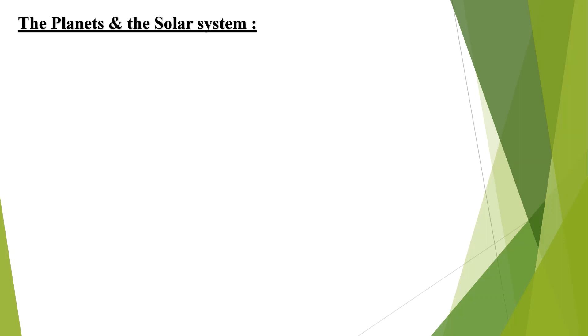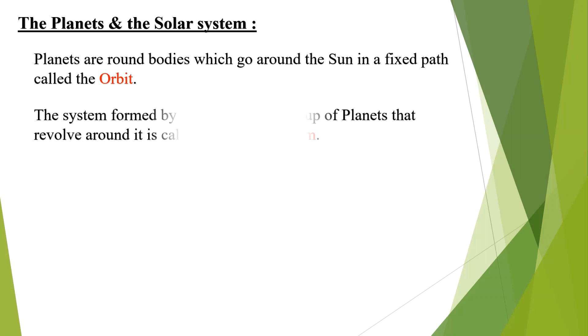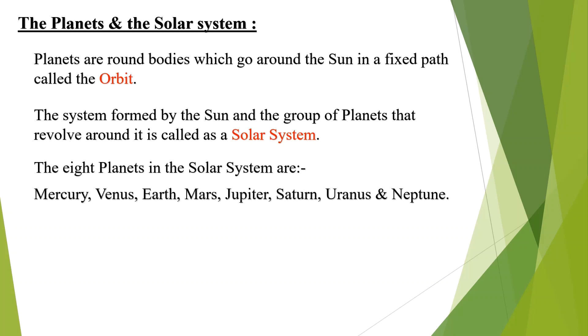The planets and the solar system. Planets are round bodies which go around the sun in a fixed path called the orbit. The system formed by the sun and the group of planets that revolve around it is called the solar system. The eight planets in the solar system are Mercury, Venus, Earth, Mars, Jupiter, Saturn, Uranus and Neptune.